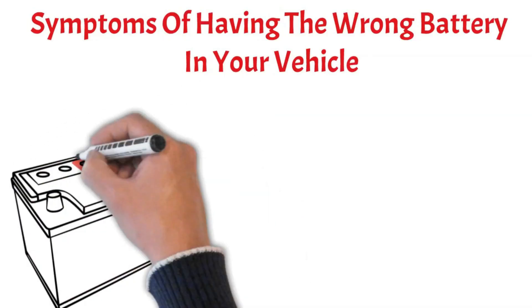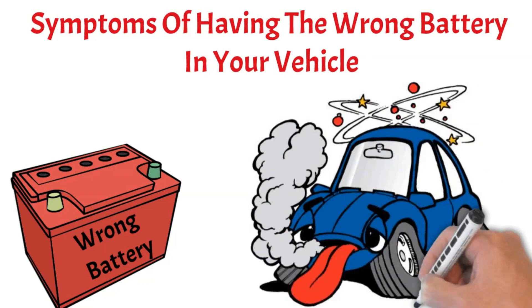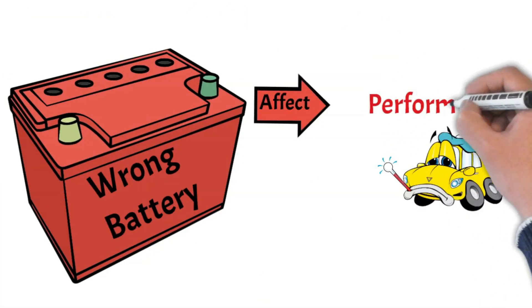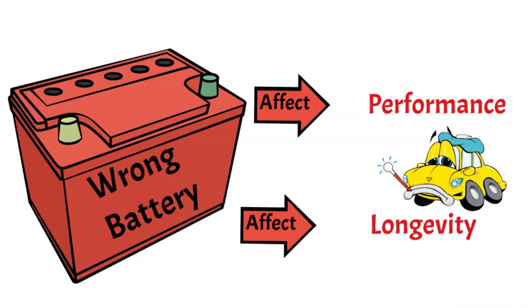Hi, today we're going to discuss an important topic: symptoms of having the wrong battery in your vehicle. So without further ado, let's dive into it. Having the wrong battery in your vehicle can lead to a multitude of issues that can affect both the performance and longevity of your vehicle. Here are a few symptoms that may indicate you have the wrong battery.